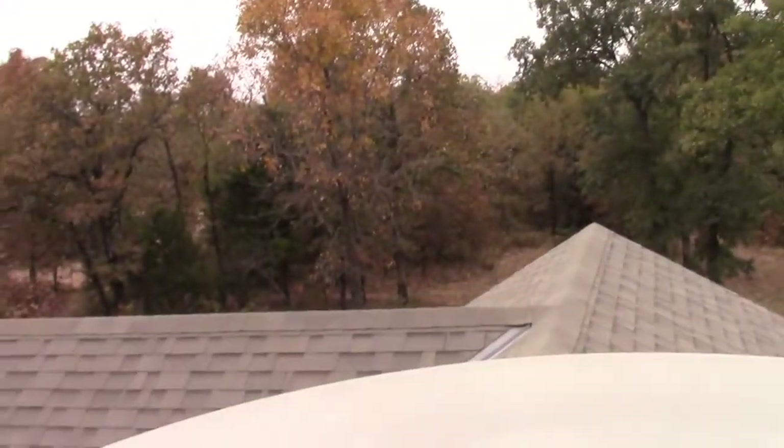Hey everybody, good morning. This is Tony here at Craving the Woods. Today I'm on top of the world — well, I'm on top of my roof. I'm going to clean out my chimney again. But I thought I'd give you a shot of where we kind of live from up here.